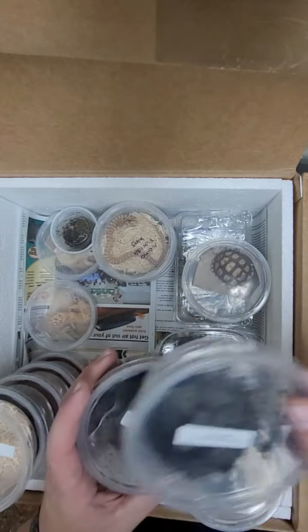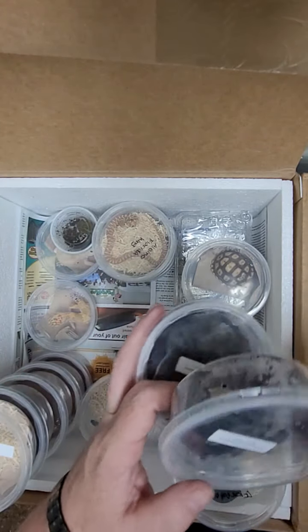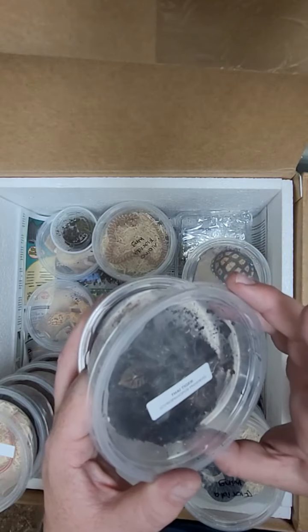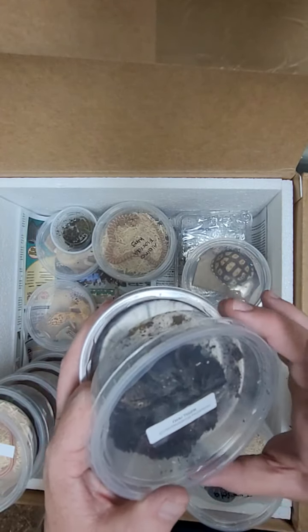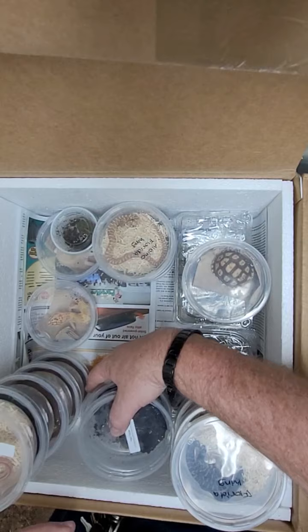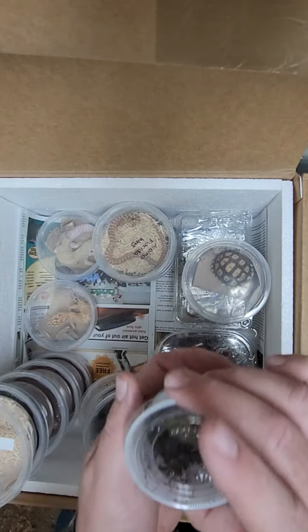Next up we got two Thai tigers. I don't know if you can see them in here, but they kind of have striping on their abdomen. They're kind of dark, kind of cool looking, relatively easy to care for, but usually kind of on the aggressive side — so I definitely wouldn't be trying to hold them.